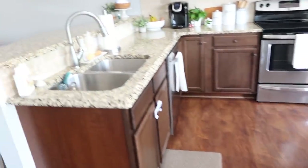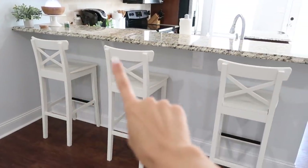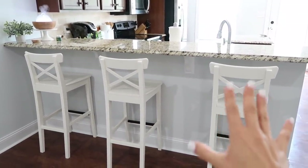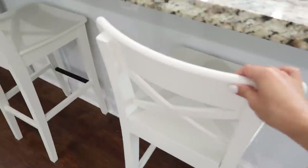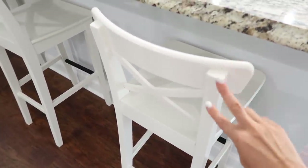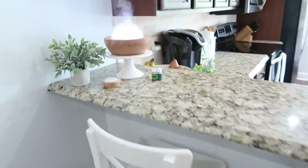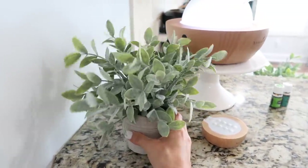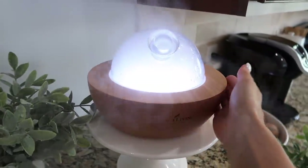Moving on to the kitchen — we'll start with the bar counter area. These bar stools are from IKEA, the taller version of the two available sizes. We mostly just put stuff here rather than sit and eat. Next to that I keep my diffuser and a little plant I got from TJ Maxx.